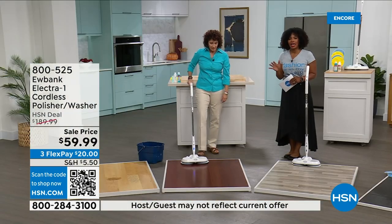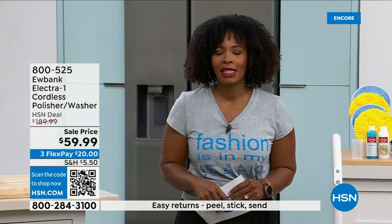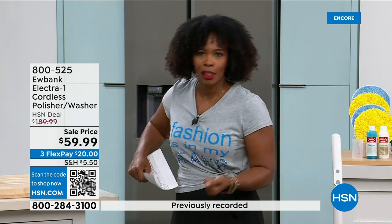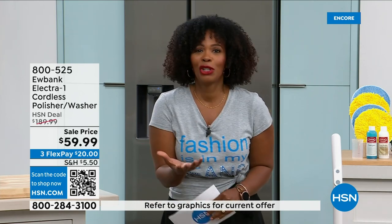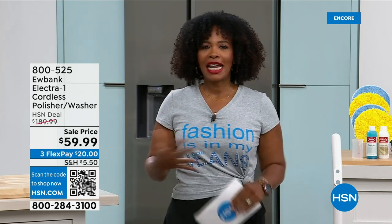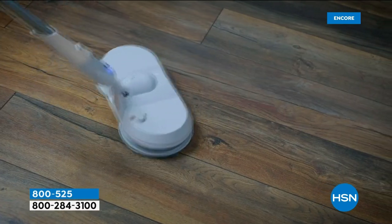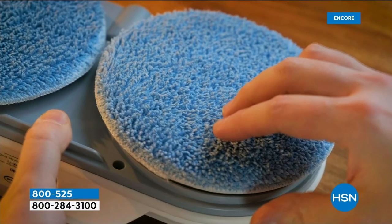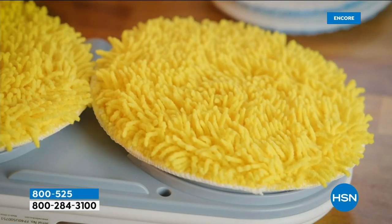It's cordless and a full charge gives you a full 60 minutes — a full hour of cleaning your floors. Can you imagine using a regular mop and bucket for an hour and how tired you'd be at the end? That's why it's that helping hand for chores. We've got it for you today with free shipping, on flex pay for three payments of $63 and change. You get everything — nothing is a la carte. You're getting your Electric One cordless washer and polisher, all pads, all detergent included.